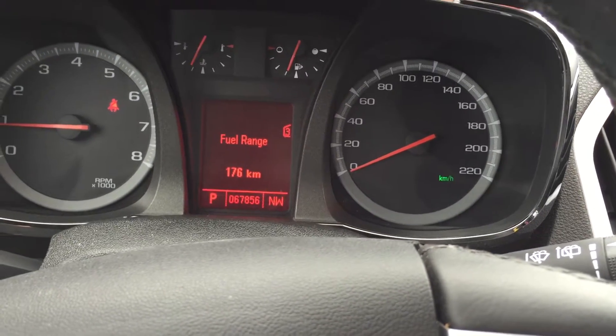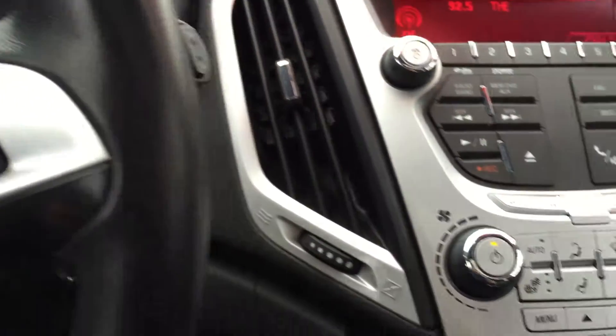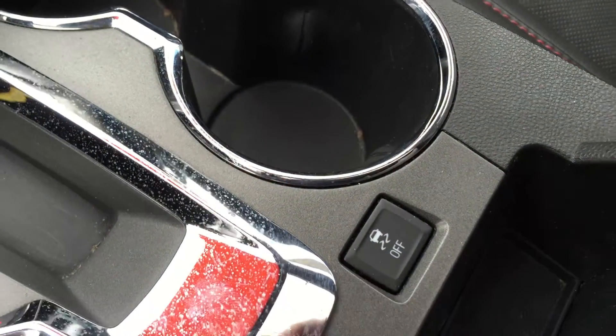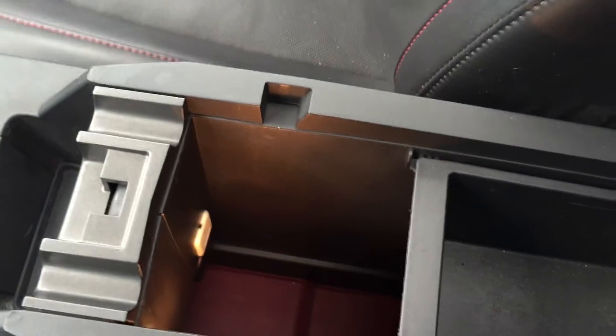176 kilometers — that's the range. You're going to have to get gas probably within the next two hours if you're driving. There's your auxiliary power outlet, eco button for added fuel efficiency. Cup holders, traction and stability control. Open up the armrest — there's another auxiliary power outlet and USB port. You do have storage in the glove box and passenger side door.